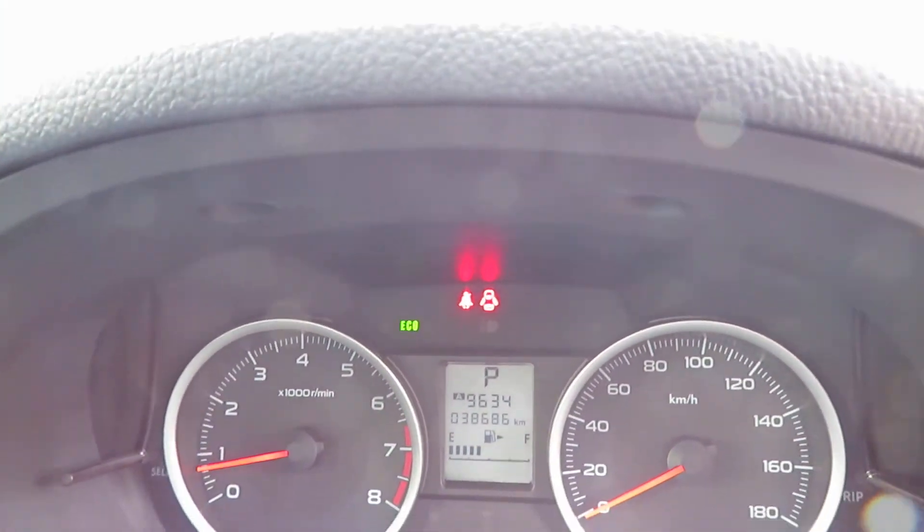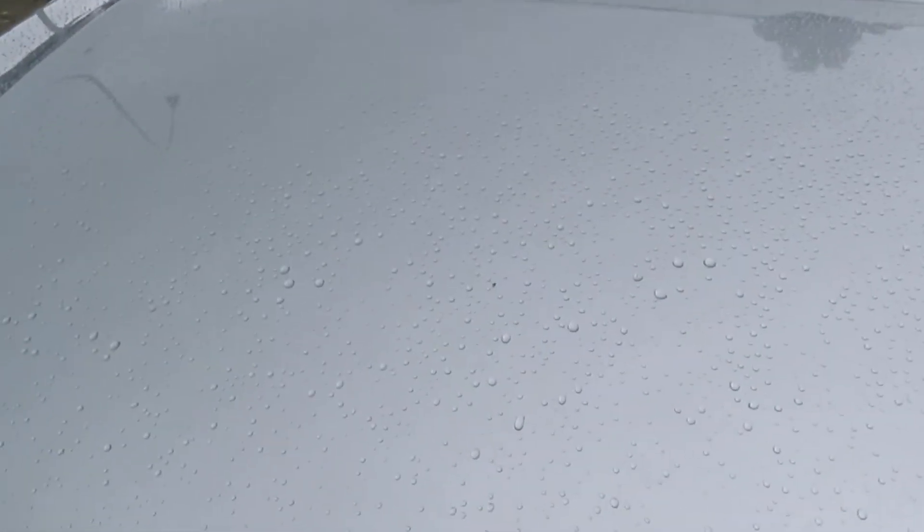This vehicle has been driven thirty-eight thousand six hundred and eighty-six kilometres on the clock. That's been certified, so it's a genuine low-kilometre vehicle. Let's have a look at the engine room.